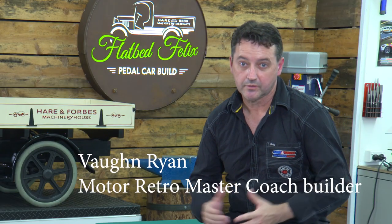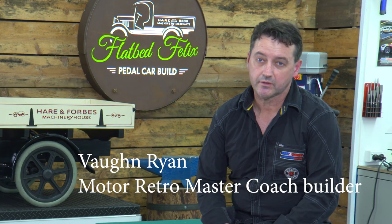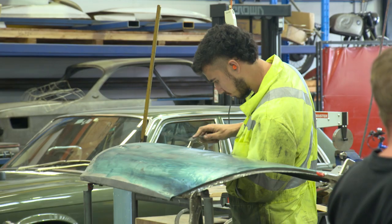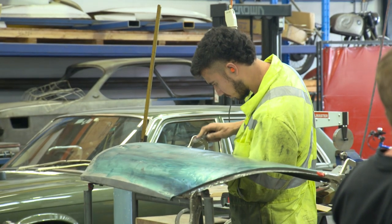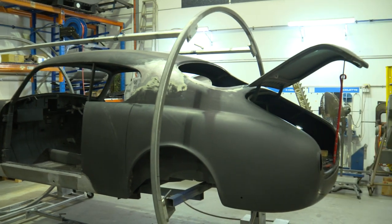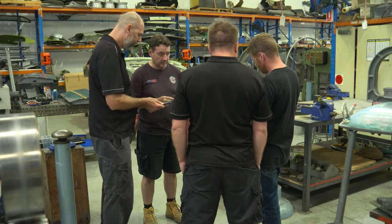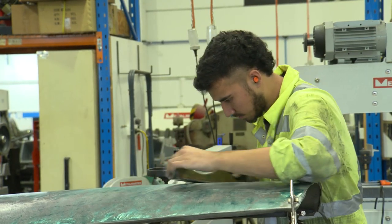My background is I'm a trained panel beater, but I specialised in coach building — hand forming, sheet metal work etc. What we do is commission work and training of clients, staff, and interested enthusiasts. We'll teach them from a very novice level right up to someone who's competent through hand forming.